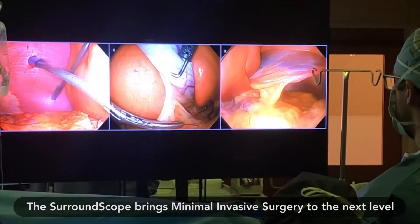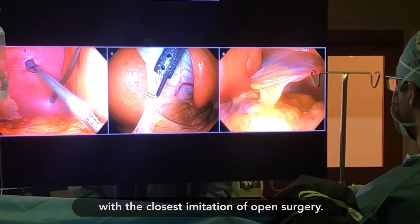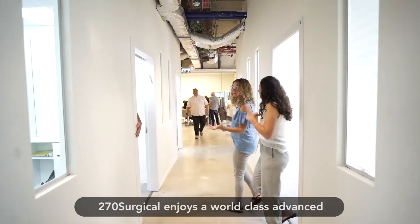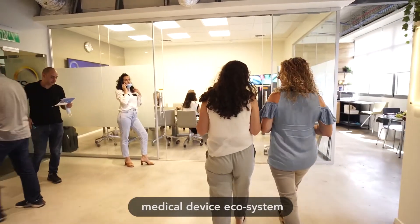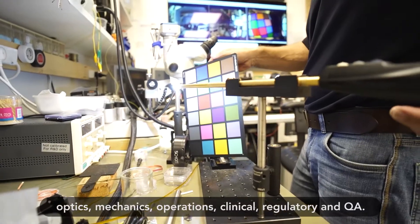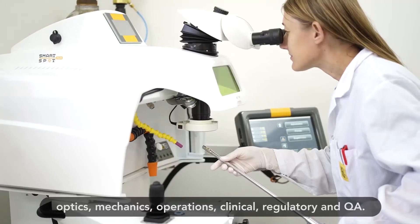The SurroundScope brings minimally invasive surgery to the next level with the closest imitation of open surgery. 270 Surgical enjoys a world-class advanced medical device ecosystem and leading professionals in the fields of optics, mechanics, operations, clinical,